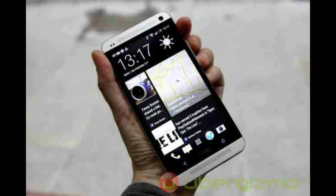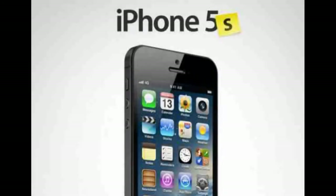What's going on guys, in this video I will compare the specs of the iPhone 5s and the HTC One.